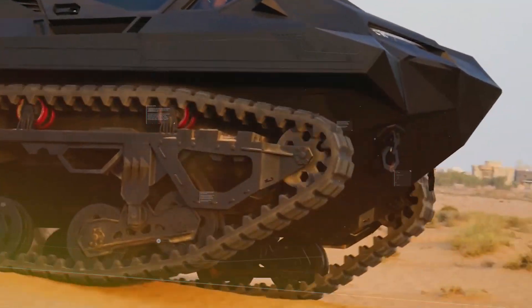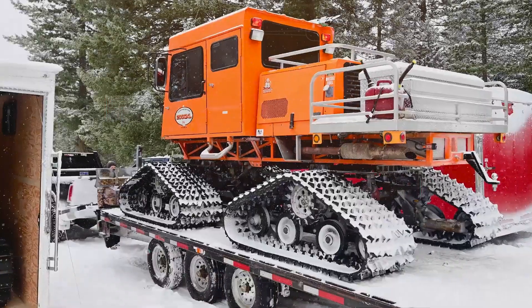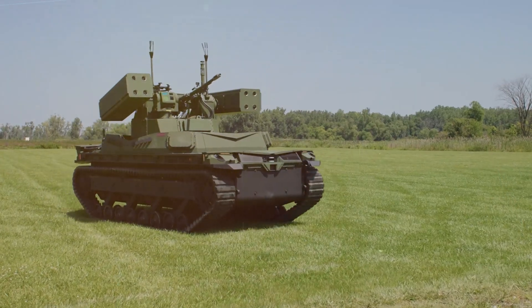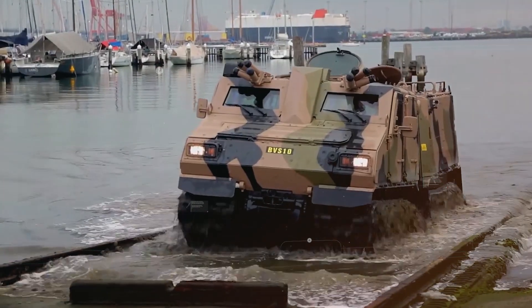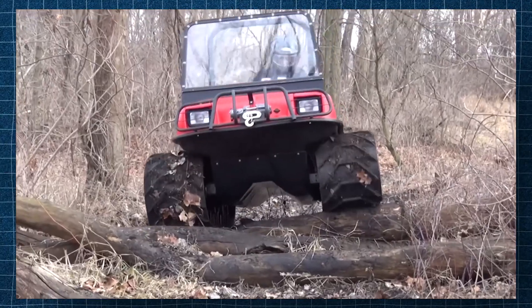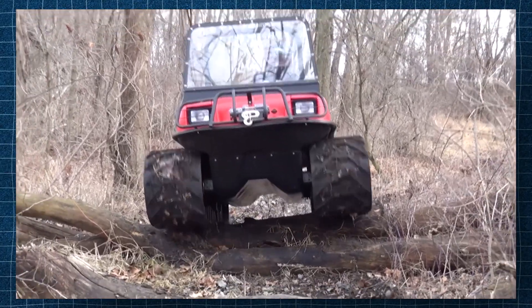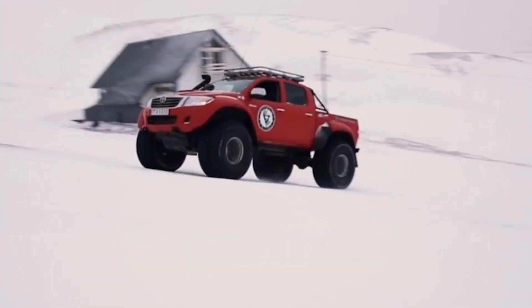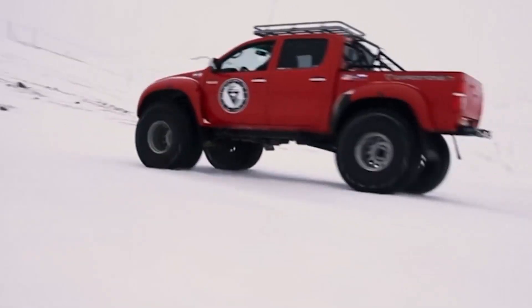When it comes to off-road adventures and navigating extreme terrains, tracked vehicles reign supreme. In this video, we'll be diving into the world of 15 crazy tracked vehicles you probably haven't seen yet. Each of these mechanical marvels offers something unique, pushing the limits of design, versatility, and performance. Let's get started.